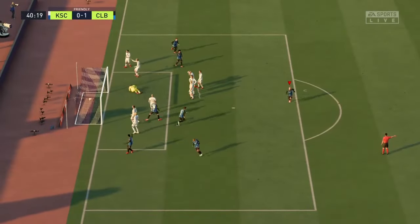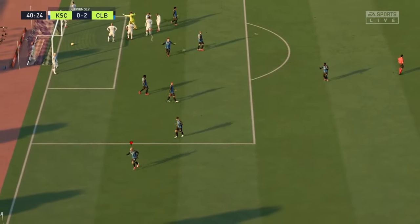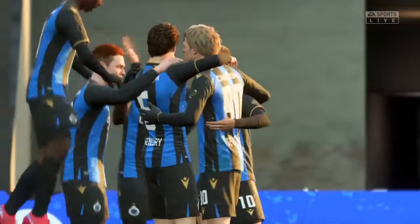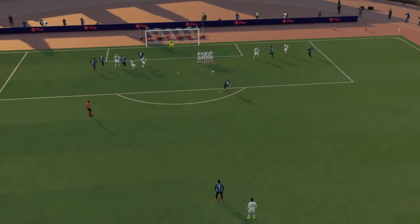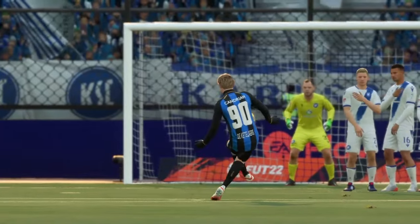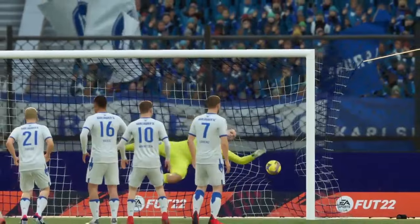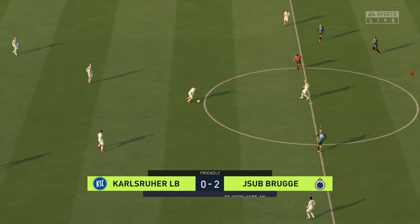Oh, what an exquisite goal. Absolute perfection. Here it is again — just look at the dip he gets on this strike. It's easy to get it over the wall, but much harder to get it back down in time. On this occasion he made it look easy. A second goal for them here.